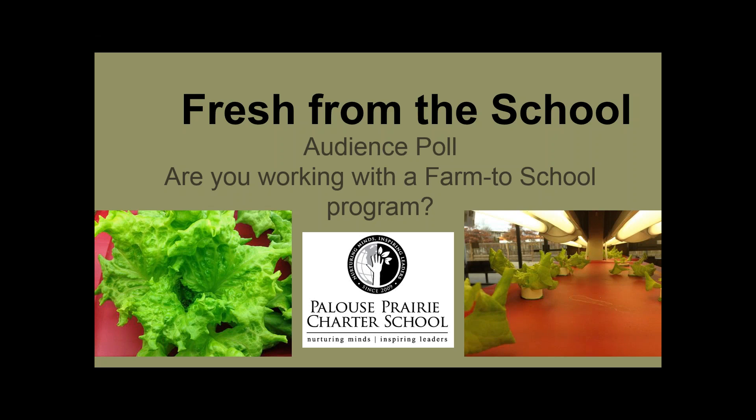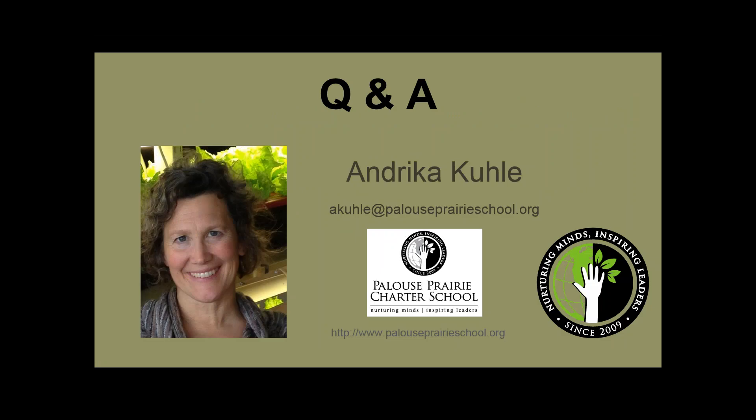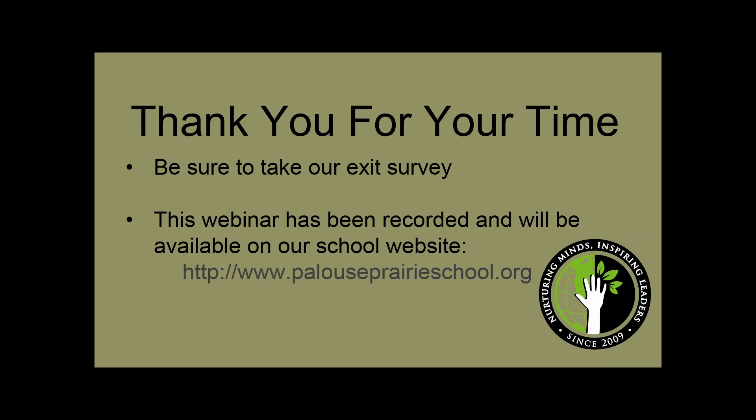We want to thank you for your time today. After the webinar closes, you'll have an opportunity to provide feedback with a short survey — we'd love your taking the time to do that. The survey will launch automatically. We are also recording today's webinar, and it will be available on our school website at www.palouseprairieschool.org. Ms. Cooley, do you have any final words?